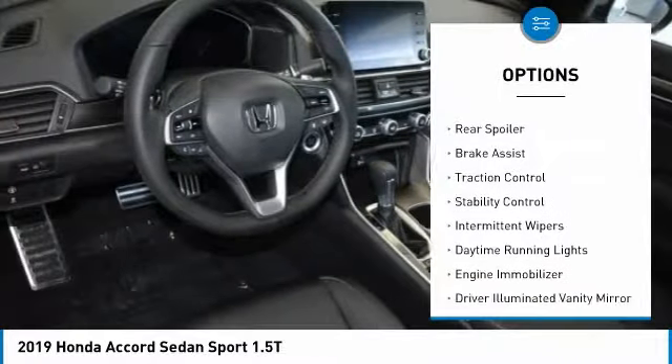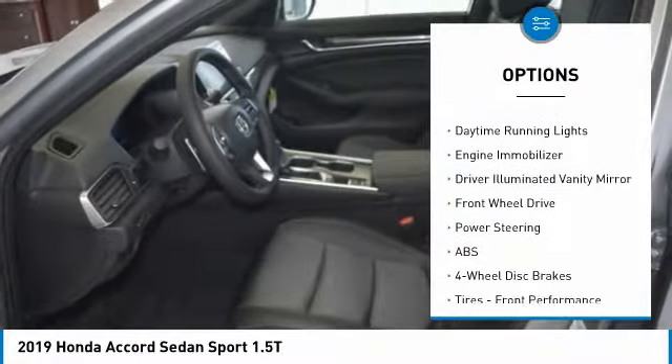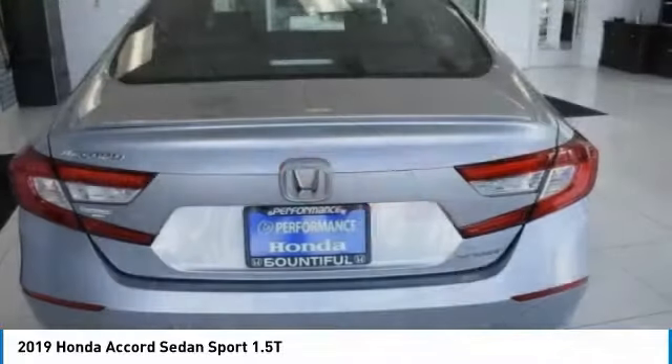Turbocharged, aluminum wheels, rear spoiler, brake assist, traction control, stability control, intermittent wipers, daytime running lights, engine immobilizer, driver illuminated vanity mirror.